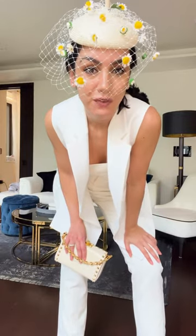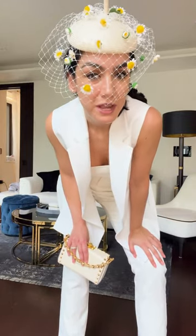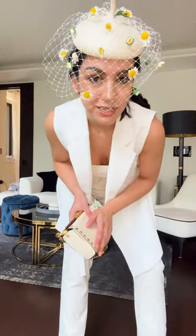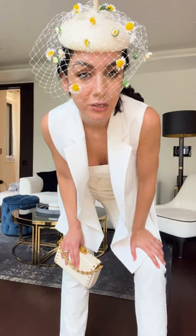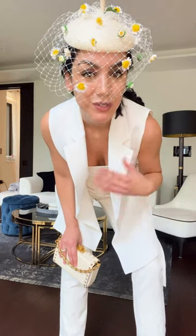None of these outfits is actually the final outfit I chose for Ascot. If you want to find out what I wore, make sure to check my Instagram @DannyCairo and also tune in on the blog — I've shared photos of my final outfit for the event.